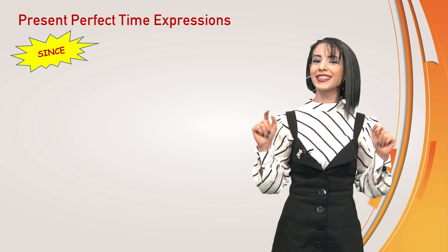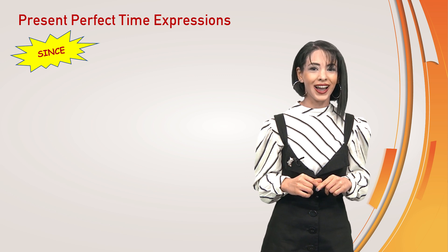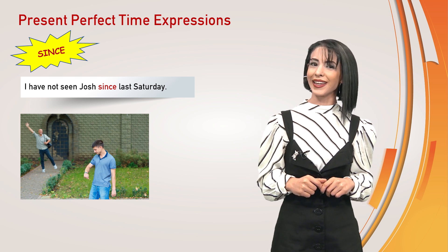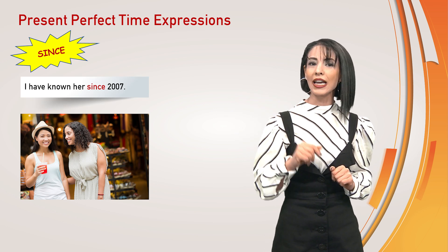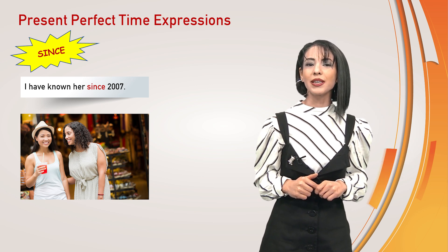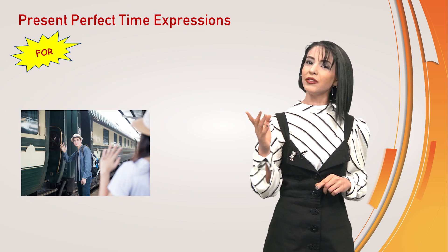What about since? You can use since when you are mentioning a time or an event in the past and indicating that a situation has continued from then until now. I have not seen Josh since last Saturday. I don't know where he is. I have known her since 2007. We met then. Since is used before a time when something began. She has been here in this city since last October.